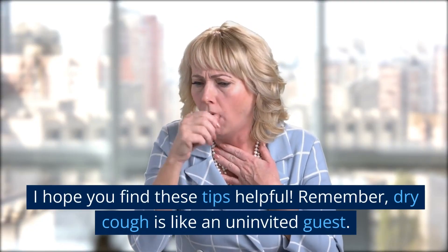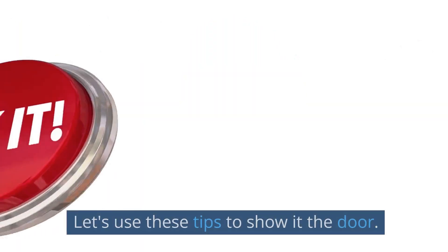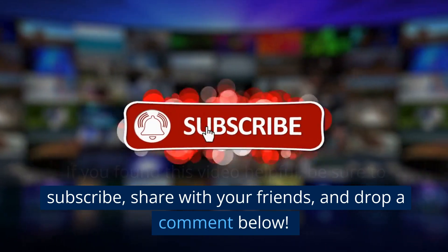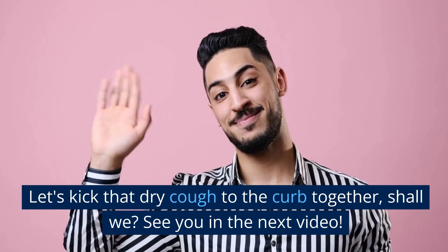I hope you find these tips helpful. Remember, dry cough is like an uninvited guest — let's use these tips to show it to the door. If you found this video helpful, be sure to subscribe, share with your friends, and drop a comment below. Let's kick that dry cough to the curb together!